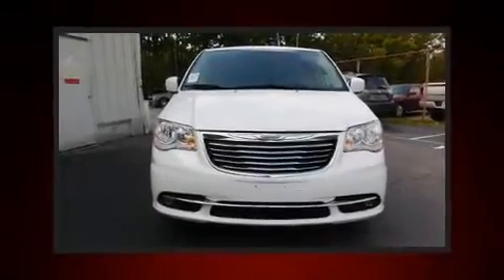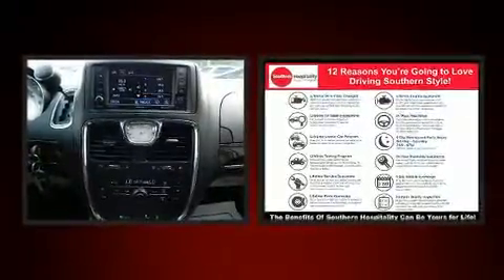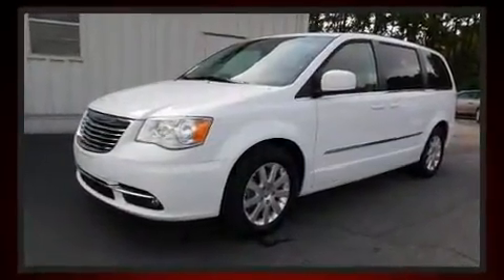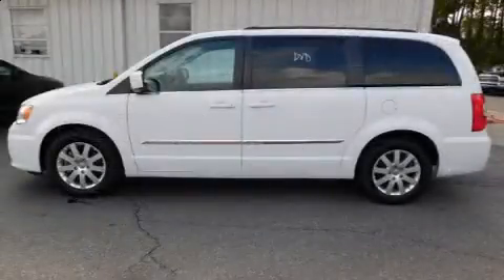Discerning drivers will appreciate the 2016 Chrysler Town & Country. Chrysler infused the interior with top-shelf amenities such as a trip computer, a power rear cargo door, and much more. Features such as automatic climate control and leather upholstery prove that economical transportation does not need to be sparsely equipped.